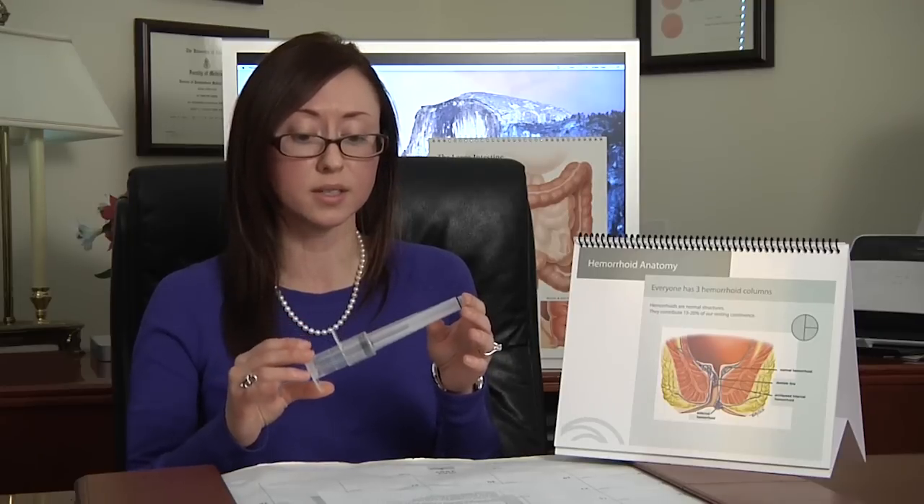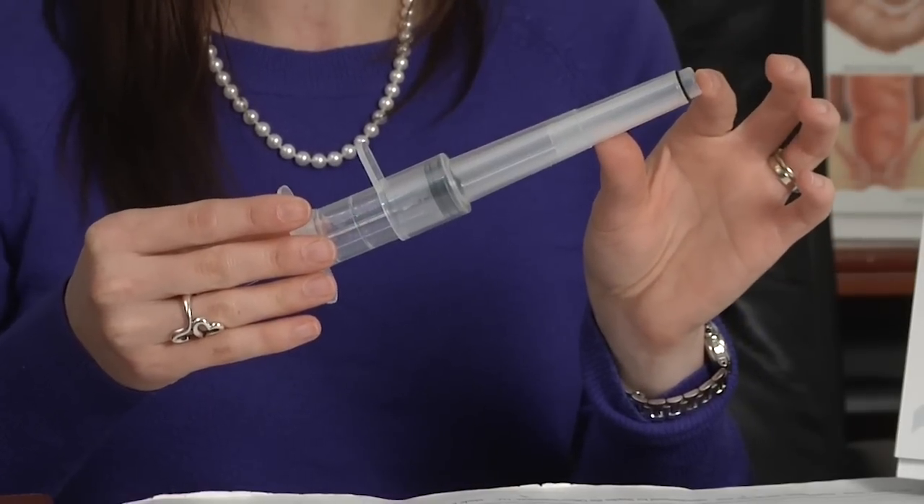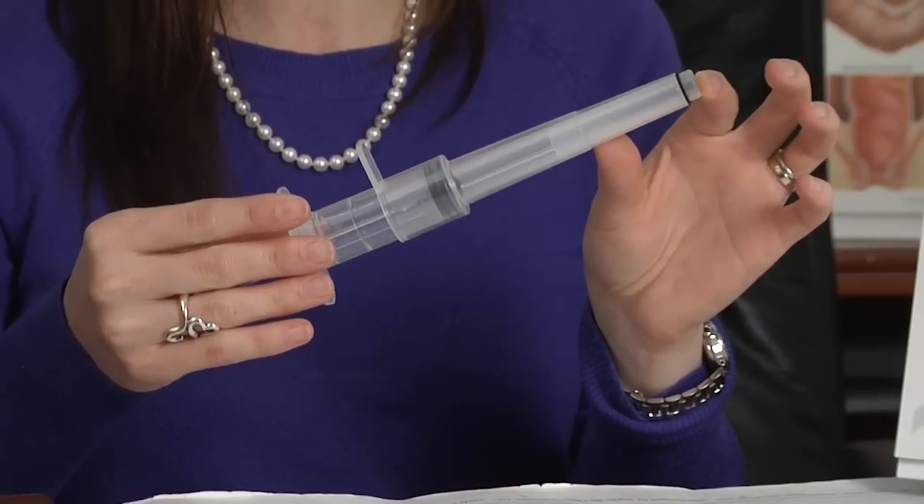I'd like to take just a second to actually show you the tool that's used in the banding process. As you can see, there is a little ridge here, and this is the depth at which the tool is inserted into the rectum — so only about 2 inches.